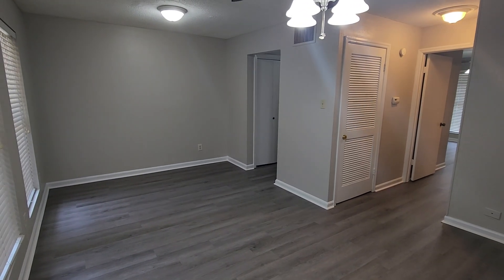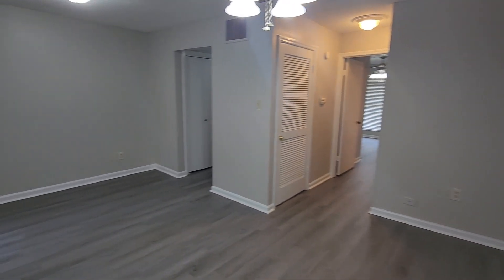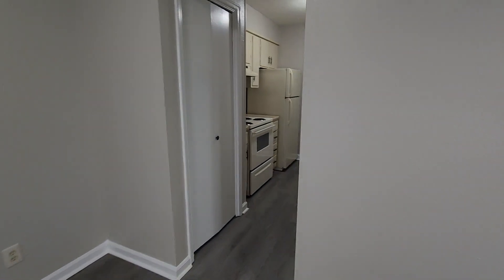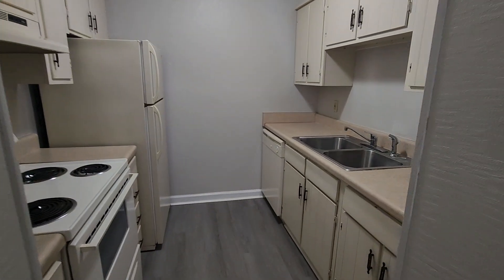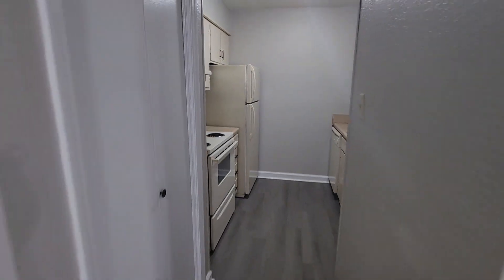Welcome to Barton Oaks unit number 55. This is an updated one-bedroom, one-bath unit. Kitchen comes with a range, refrigerator, dishwasher, garbage disposal, and a pantry.